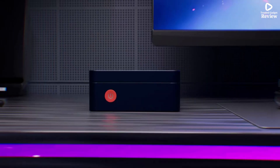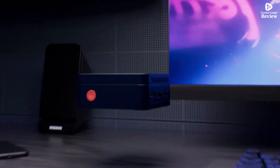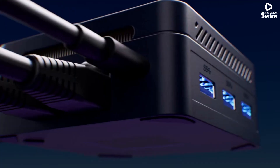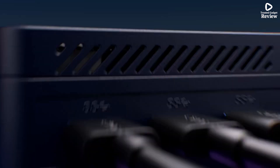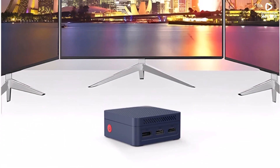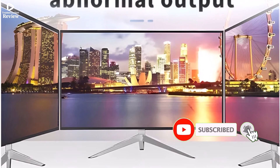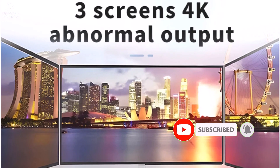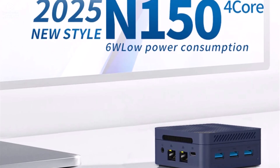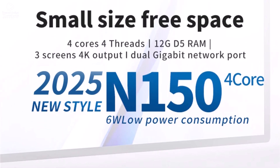Running on Windows 11 Pro, the system offers a clean, modern interface and excellent productivity features. The Wi-Fi 5 and Bluetooth 5.2 connectivity ensure stable wireless connections, making it easy to connect accessories and browse online. Despite its small size, the G2 Pro Mini PC packs enough power for office tasks, streaming, and even creative projects — an ideal choice for anyone seeking a reliable, space-saving desktop with solid performance for daily work or entertainment.